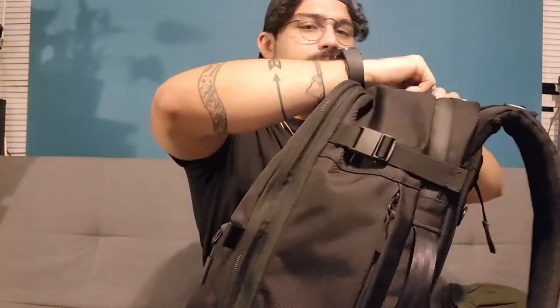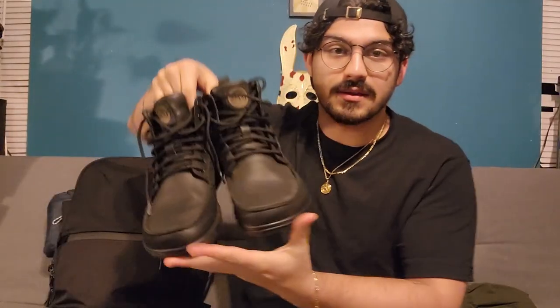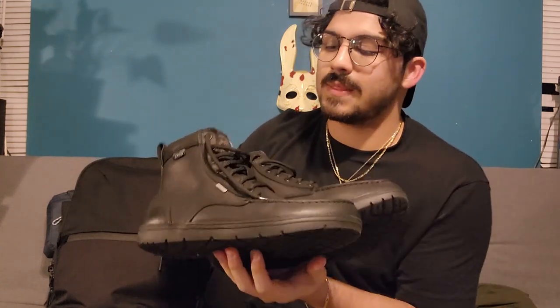Moving on to the computer pouch — I have my Bluetooth mouse and my laptop, which I'm trying to collect stickers from different states to decorate. I'll be taking the LEMS waterproof boulder boots. I've only tested them a handful of times but I look forward to trying them in Chicago and Utah. I haven't used a zero-drop shoe before but it's been very comfortable so far — no complaints whatsoever.